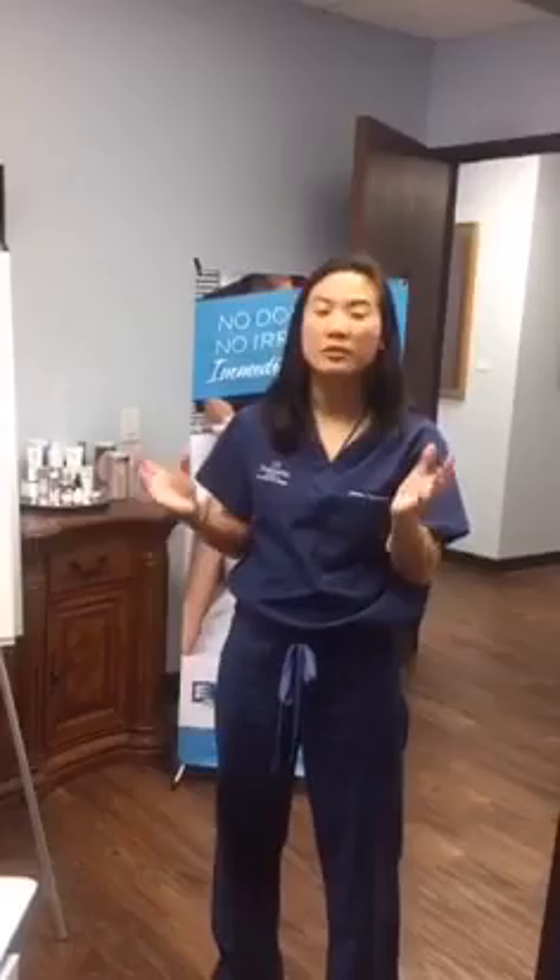I introduced you to Anna last week — Anna is our esthetician and we're excited to have her as part of our team. Our team is growing. We're actually looking for more people, so if you know anyone interested in the cosmetic field or aesthetics, please send your resume to info@facesbydrt.com. We're looking for excited individuals who want to join our growing team.